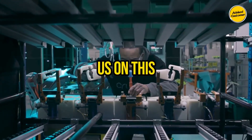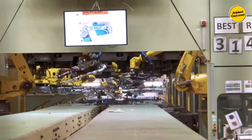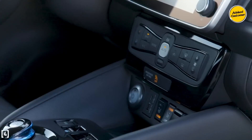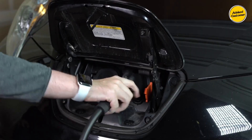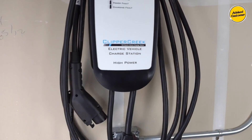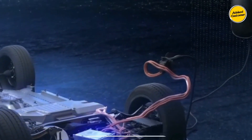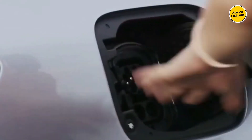Thank you for joining us on this enlightening journey through the realm of home EV chargers. We hope this guide has equipped you with valuable insights into the diverse array of charging options available for your electric vehicle. Remember, choosing the right charger is key to optimizing your charging experience. If you found this video helpful, don't forget to hit the like button and share it with fellow EV enthusiasts. Subscribe to our channel for more informative content on electric vehicles and cutting-edge technology. Until next time, stay charged and keep driving towards a greener, more sustainable future. Safe travels.